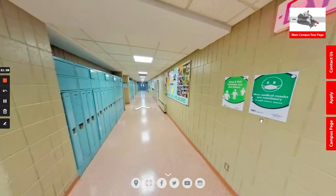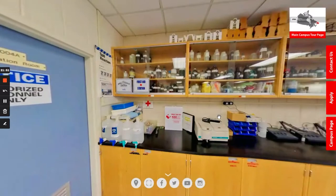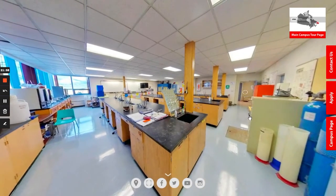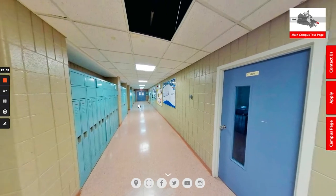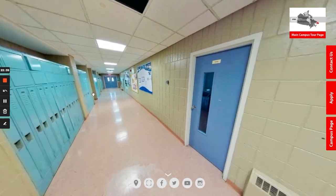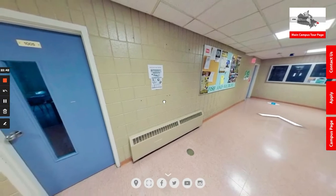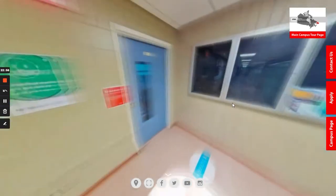Heading back to the hallway and around the corner, we are headed towards our chemistry lab. Similar to the biology lab, the chemistry lab is heavily used by students in the natural resources and engineering technology programs. As you can see, this is quite a large lab with plenty of workstations for students. There are also standard classrooms along here where theory courses would be taught to students in the natural resources and engineering technology programs.